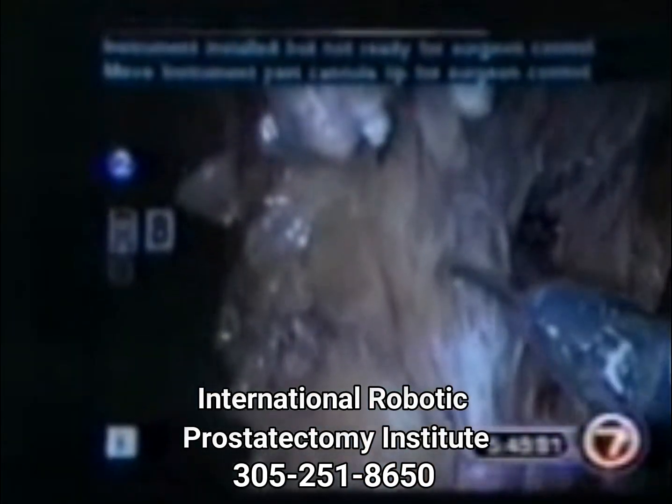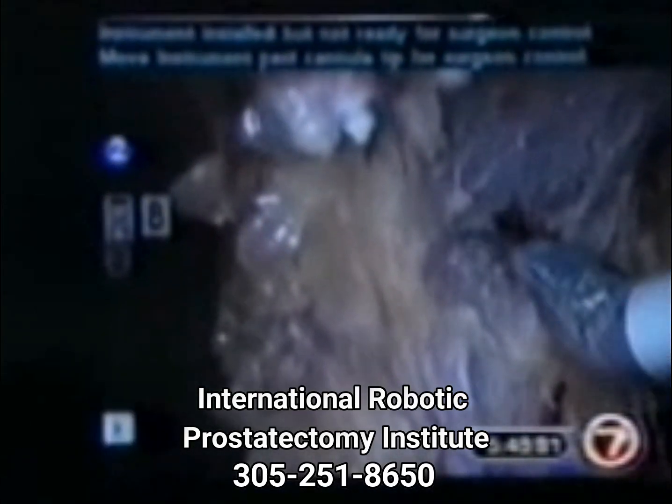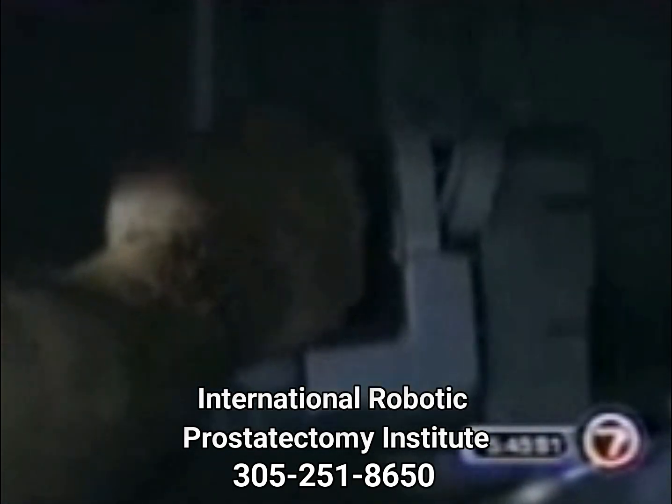The operation takes less than two hours. In that time, the surgical team removes the prostate gland and some surrounding tissue through a small incision. Patients are amazed at the quick recovery after. Getting an operation on prostate cancer and actually going home within 12 to 14 hours — that is fantastic.